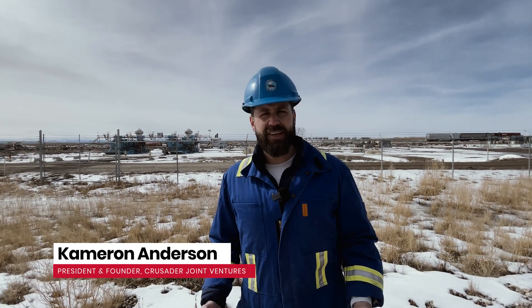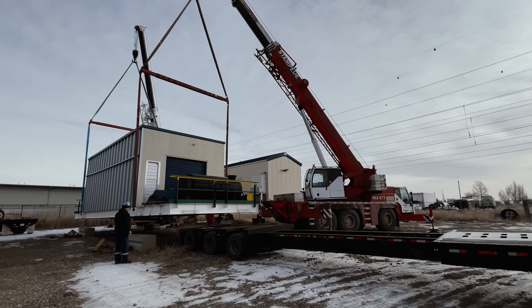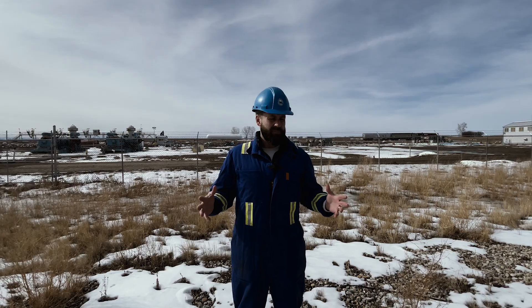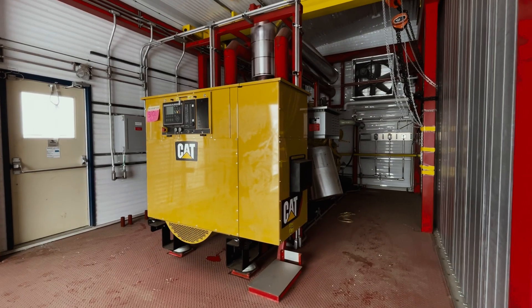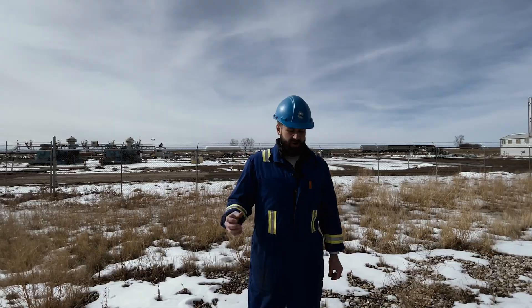Hi, I'm Cameron Anderson, President of Crusader Joint Ventures. My team and I this morning just finished loading up two 1-megawatt generators that we transacted on the Iron Hub platform and shipped stateside for a Bitcoin operation.